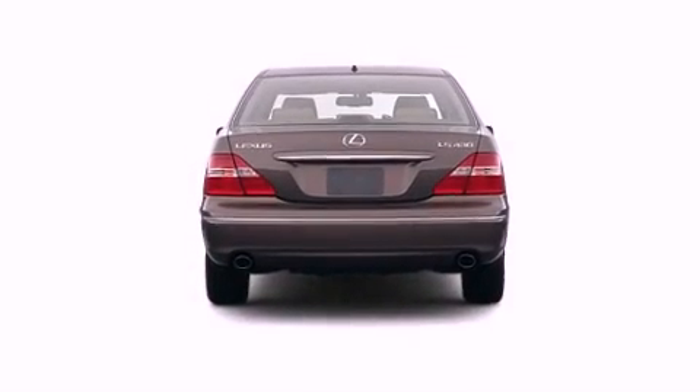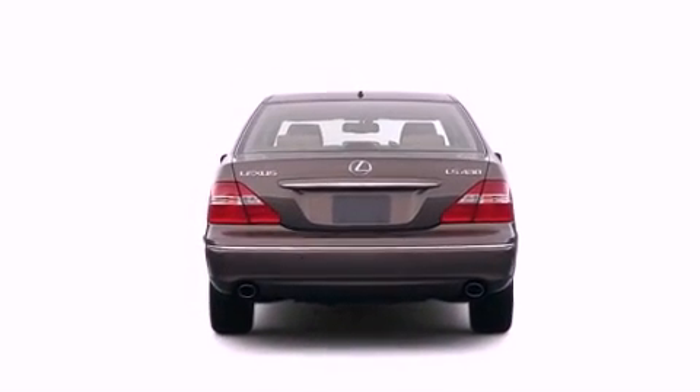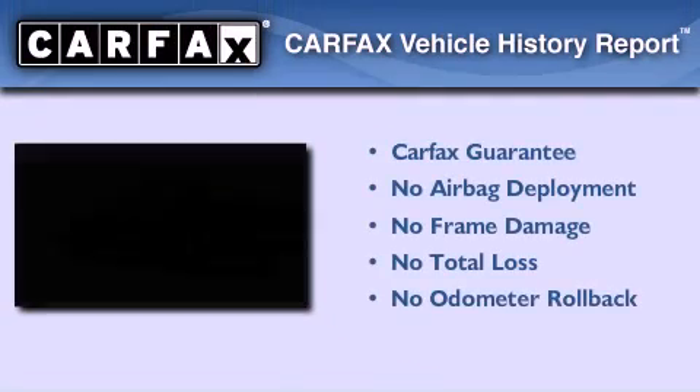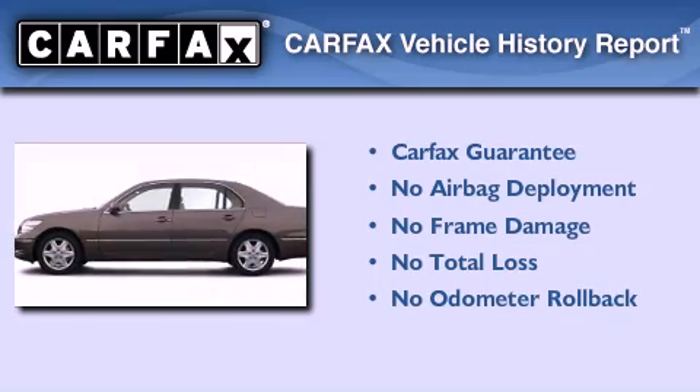Additional features include dual airbags and memory seat controls. The rain-sensing windshield wipers can turn on automatically if their sensor identifies water on the windshield. Not to mention that this Lexus qualifies for the Carfax buyback guarantee.